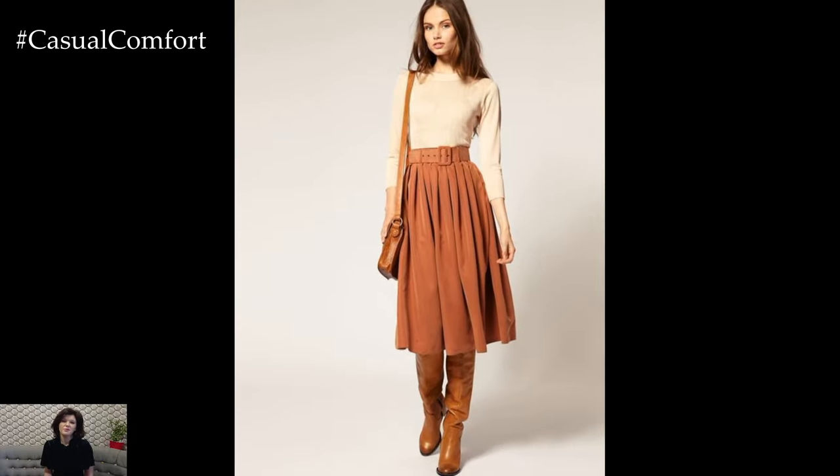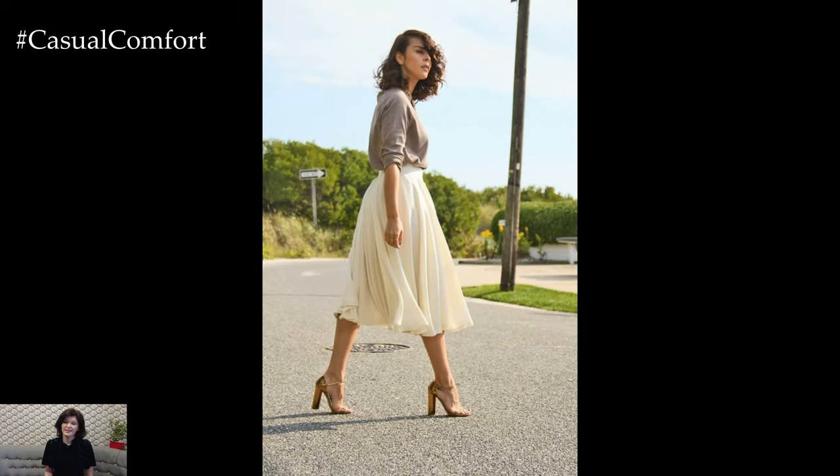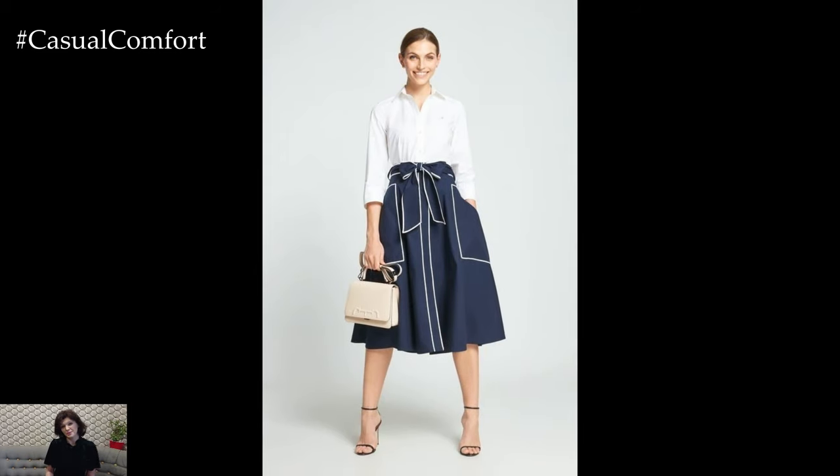Midi skirts are a timeless and versatile wardrobe staple that can be styled in countless ways to create chic and sophisticated outfits for various occasions. Falling between the knee and ankle, midi skirts offer a flattering silhouette that suits all body types and can be dressed up or down depending on the desired look.